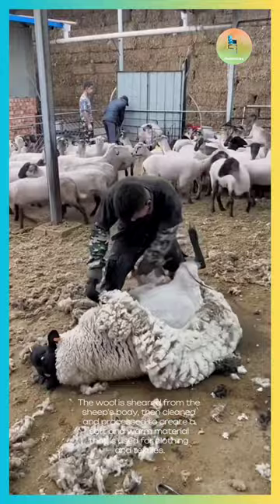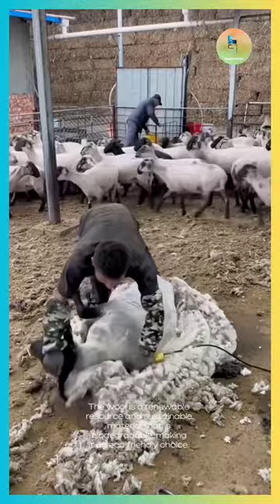Wool is a renewable resource and sustainable material that is biodegradable, making it an eco-friendly choice. The next time you wear a wool sweater, remember the hard work and dedication that went into producing this natural and versatile material.